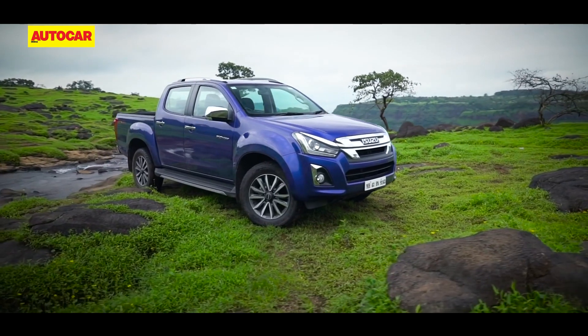The V-Cross is available either as a four-wheel drive or a two-wheel drive, with a manual and an automatic transmission on offer.